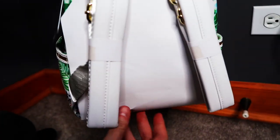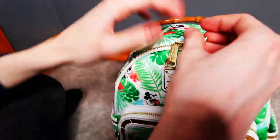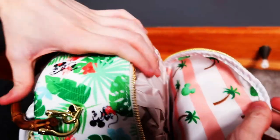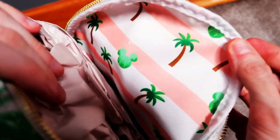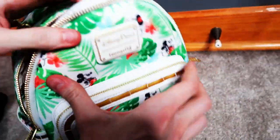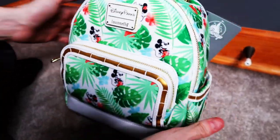It has really nice white straps on the back and that cool bamboo tiki handle. The inside has a pink striped tropical vibe to it. This one came straight from Shop Disney and we really like this bag too - another great one to add to the collection.